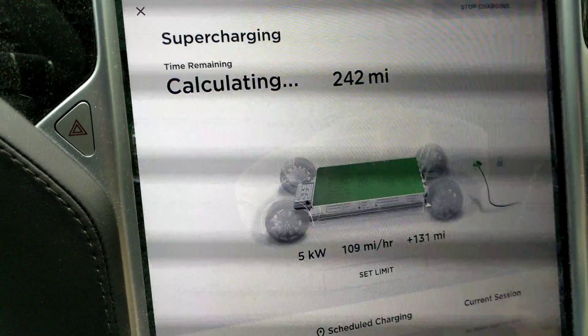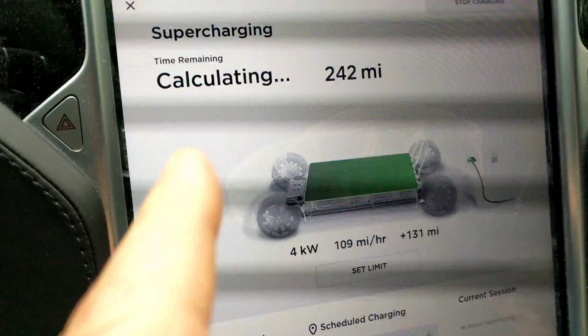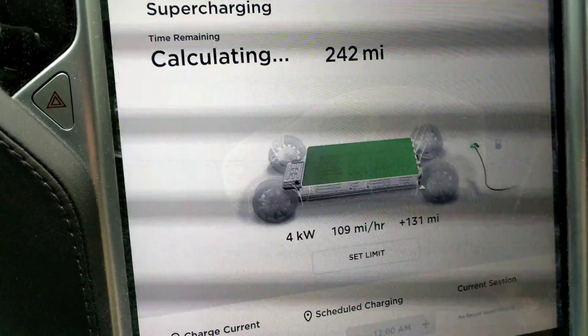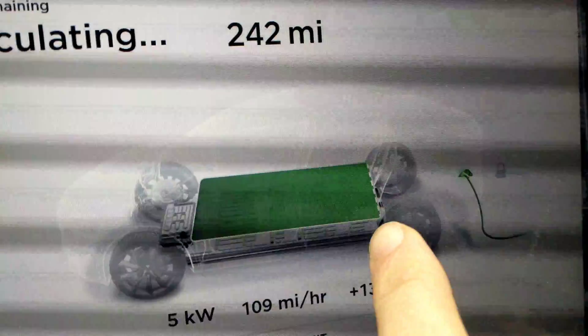I didn't intend to, but anybody who's charged their battery all the way up to the top knows that when it's doing this calculating thing, that means it was less than five minutes to go. It's trying to figure out how much capacity is left — it's all software driven. As you can see, we're all the way to the top.